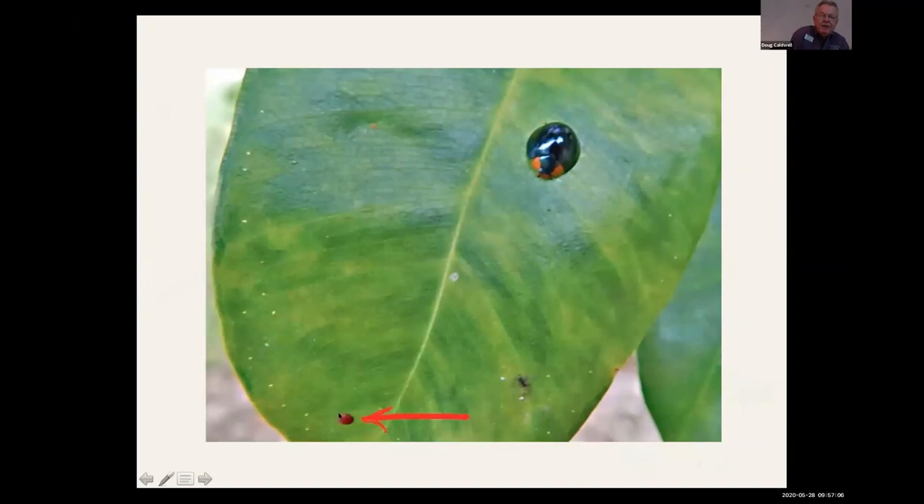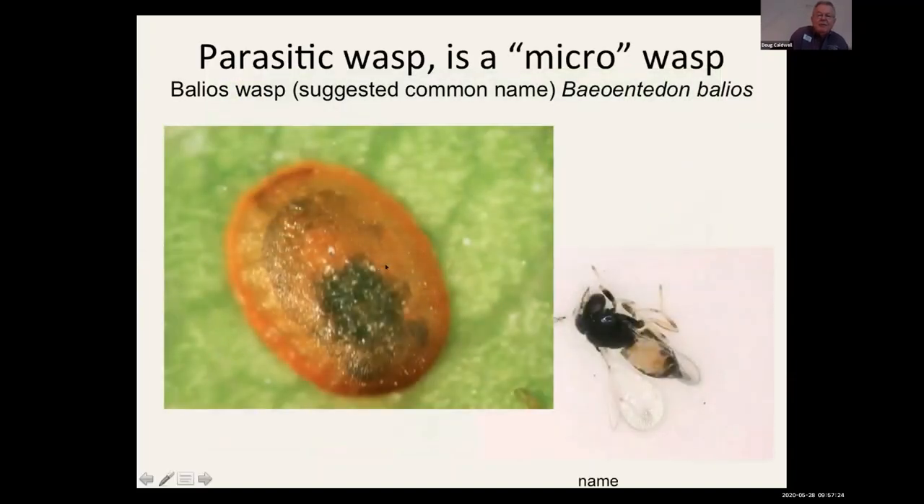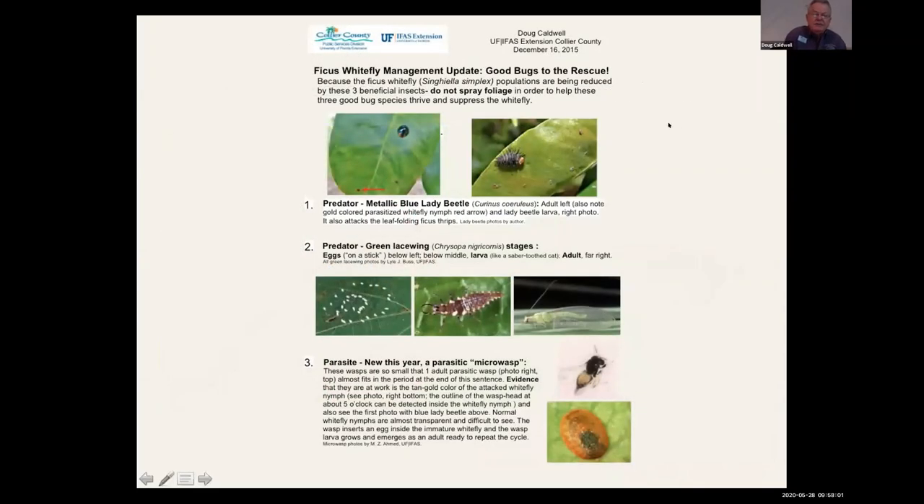The game-changer is this tiny micro wasp — a parasitic wasp. The immature stages of ficus whitefly should be transparent; when they're a golden brown color, it means they've been parasitized. This female wasp stings the second-instar nymphs of ficus whitefly, and the wasp larva develops and feeds on the whitefly nymph. We finally had a tag team of biocontrol insects that I think have significantly reduced the impact of ficus whitefly, but it took about nine years.